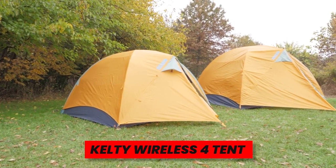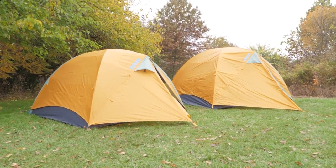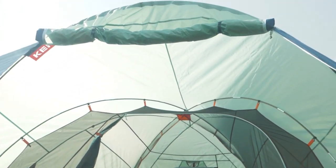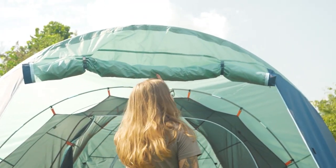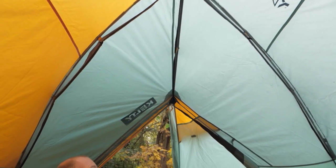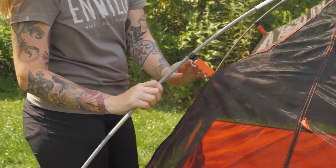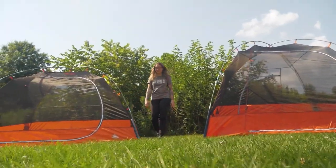Kelty Wireless 4 Tent. You get a lot of space with this four-person Kelty tent at a lower cost. The clever design has two doors so you won't trip over your tentmate in the morning, and plenty of inner compartments to keep your things. It doesn't take up much space in your car, is composed of high-quality materials, and is simple to set up.